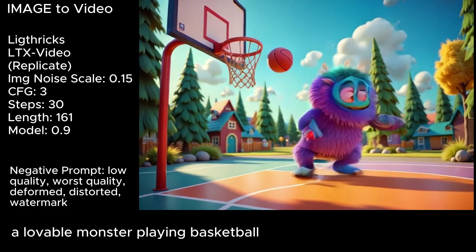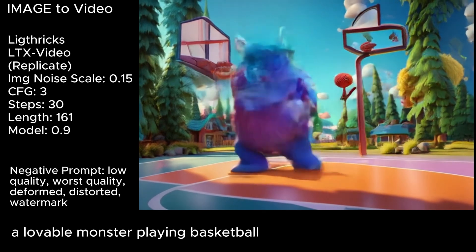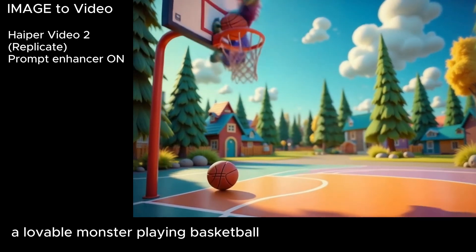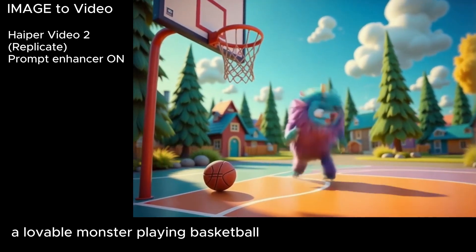Lightrix LTX video, instead of putting the basketball through the hoop, it just sort of abandons the first frame, leaves the basketball hanging and turns into this mess. Hyper Video 2 morphs the ball through the hoop and then bounces the monster off the backboard, turning him into a ball and back into a monster. So far these have all been image to video — each one, the first frame of the video has been derived from the image that I uploaded and said start with this.